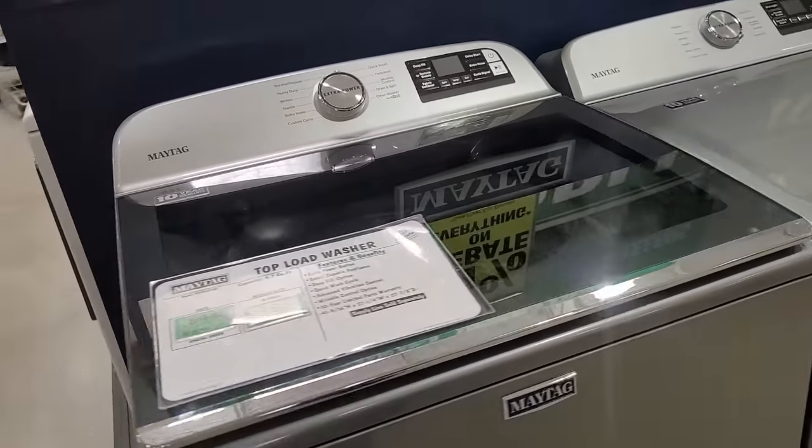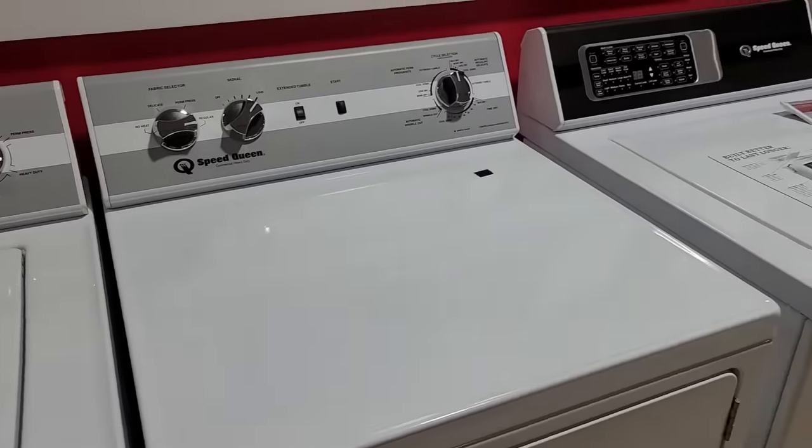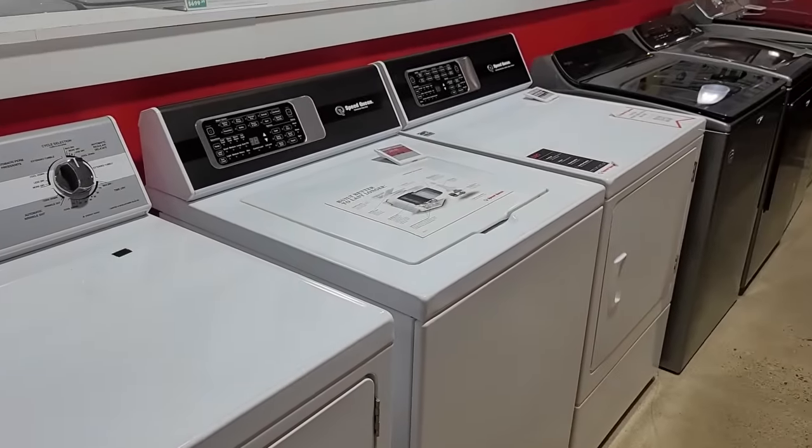Which are the best washing machines that you can get on the market if you want to buy something new? Something that will break the cycle of bad machines? And if there are any tricks to making your washing machine last longer than that 6 to 8 years?